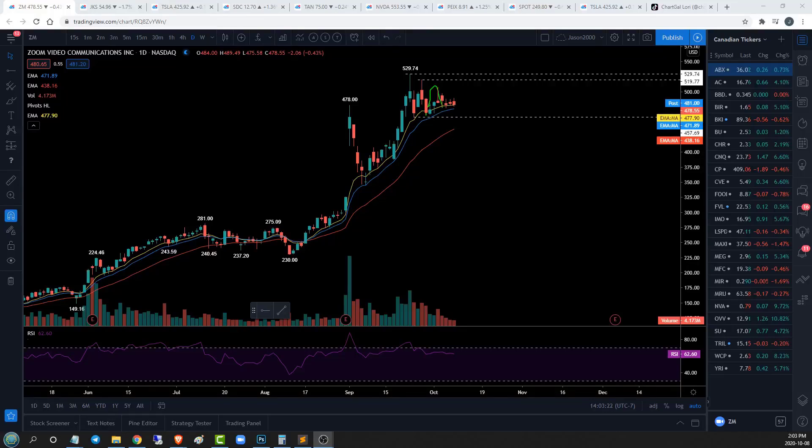All right friends, are these the top stocks to buy? Today we're going to check out ZM, JKS, TSLA, SDC, and TAN. Let's get started.